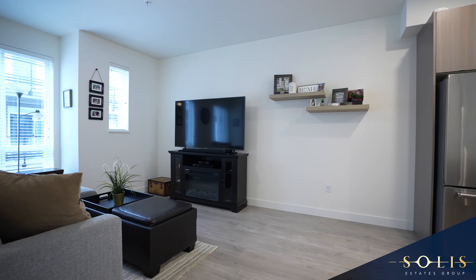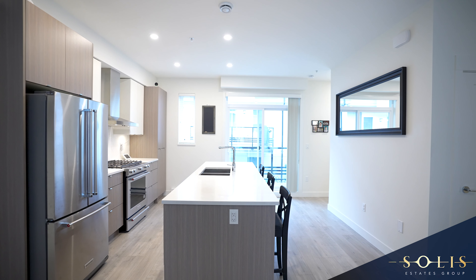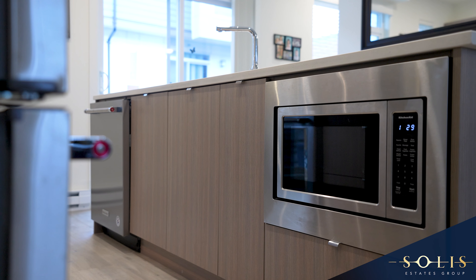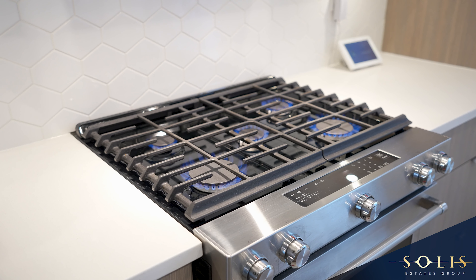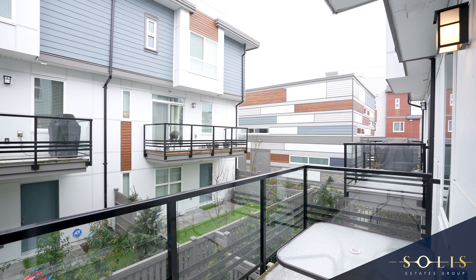The main living quarters offers a generous sized living space with a beautiful open concept kitchen displaying granite countertops, stainless steel appliances, gas range stove and a balcony providing natural light with gas hookup for those summer barbecues.